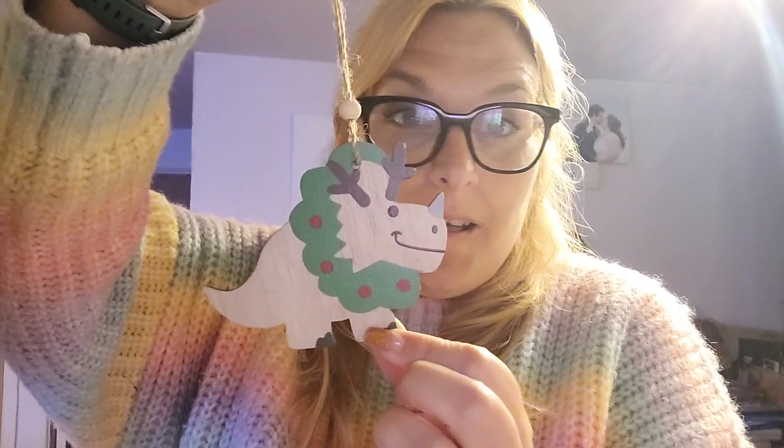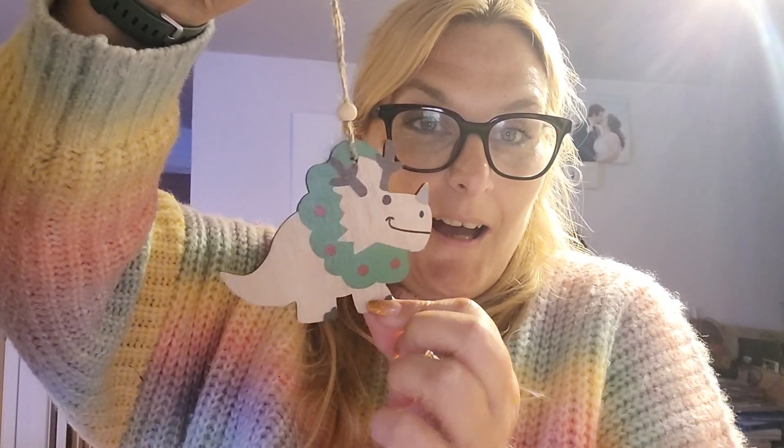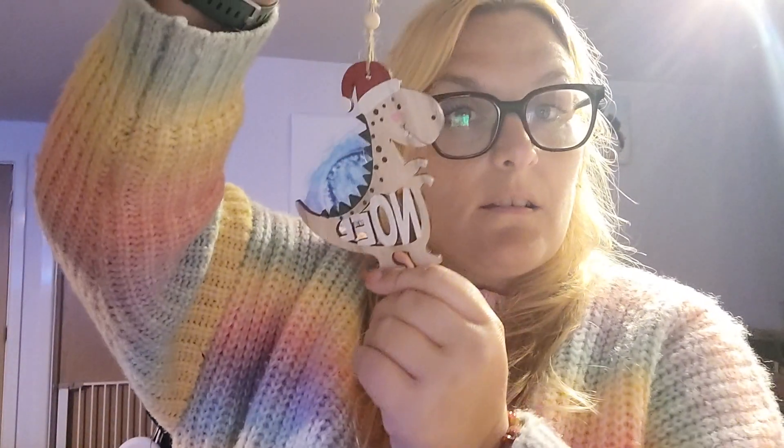And then a few more for Mr Reuben — dinosaur decorations: a triceratops with a wreath, a T-rex with a hat saying 'Noel,' and another T-rex with some Christmas lights.